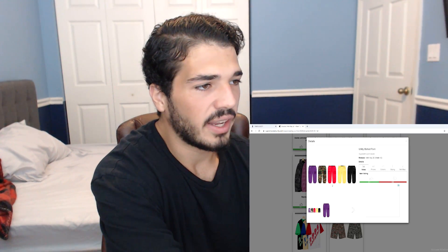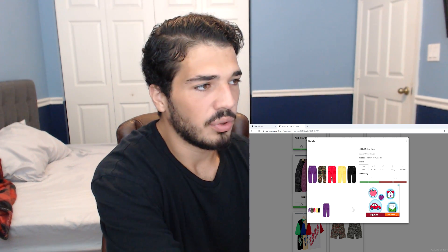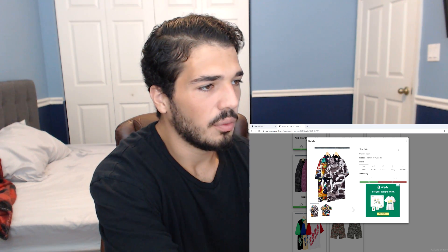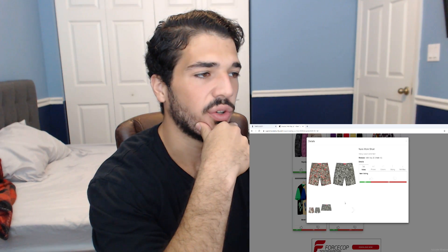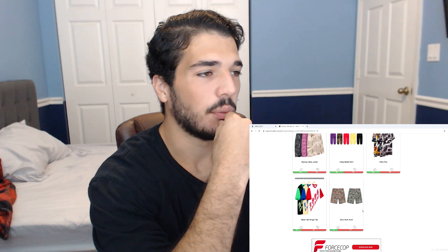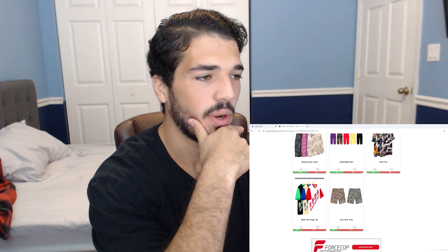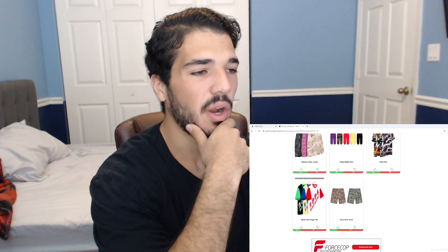These pants are just a re-release from last week with different colorways. The camel pants are pretty fire. There's also a filtered polo — I have no idea what this is guys. We have the Bevo text ringer and the Nails work shorts, which is basically a reprint. Supreme be reprinting stuff this week, man — copy and paste. They got the glove design and literally just copy and pasted it onto their work shorts. Why are you doing that, Supreme?